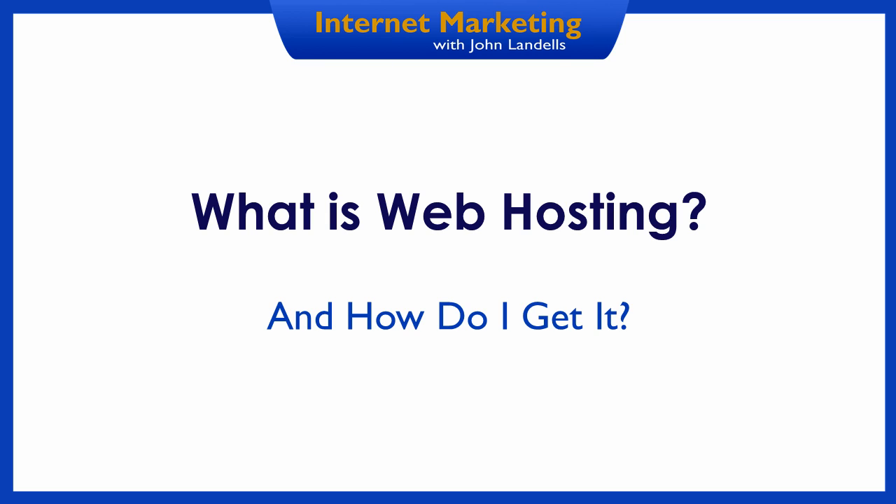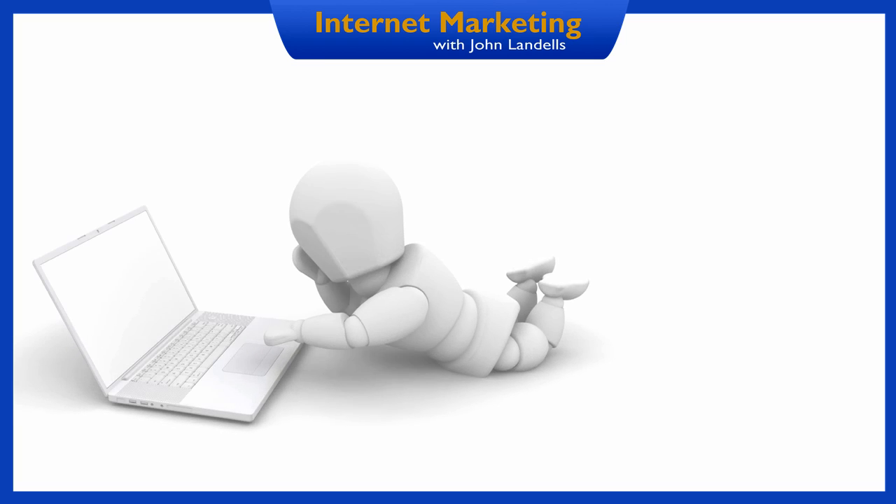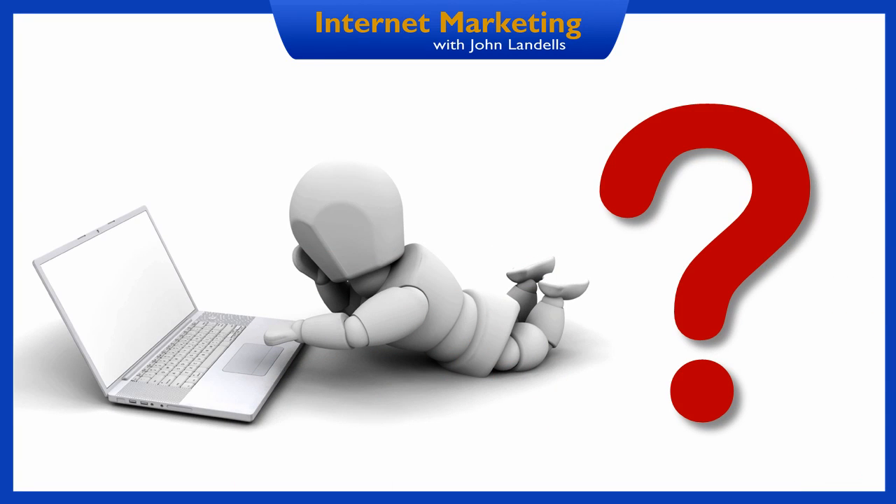In this video in the Internet Marketing Basic series, you'll learn more about what web hosting is, why you need it, and how you go about getting it. Since you're watching this video, you clearly know already how to browse the Internet, but do you know what happens when you type a web address into your browser?